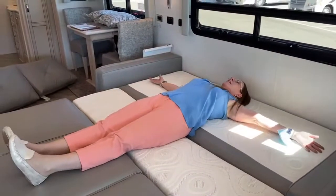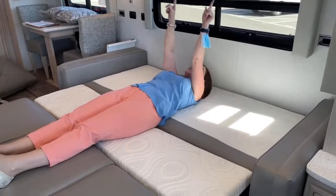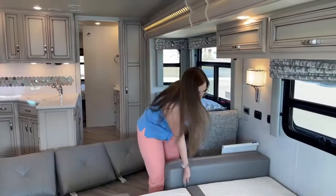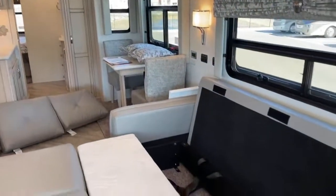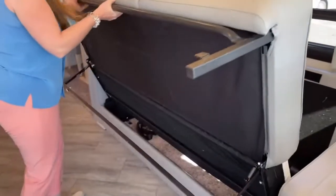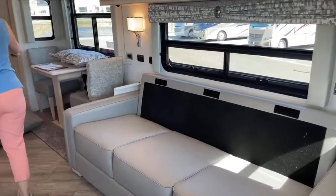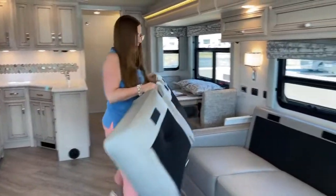Look at how much room — I mean, this is gigantic. Windows above, day and night shades, lots and lots of storage, three seat belts. This really rivals a lot of what you can do in those C-class coaches, and it's only five feet longer. Super simple to close — just put it down, folds back together. These are all attached so they're really easy to get right — they just Velcro in place.